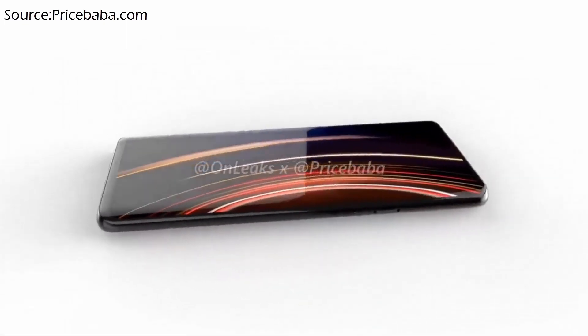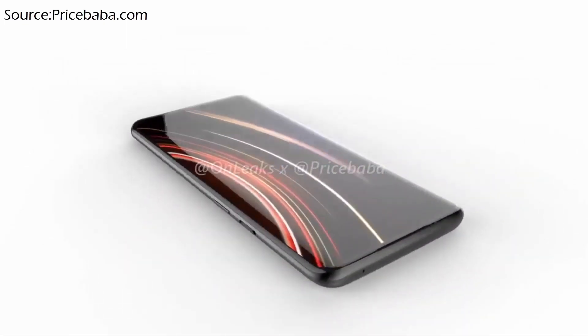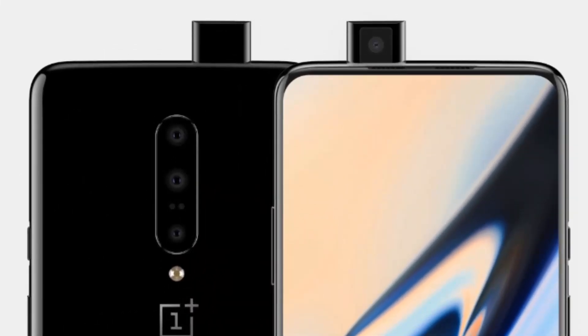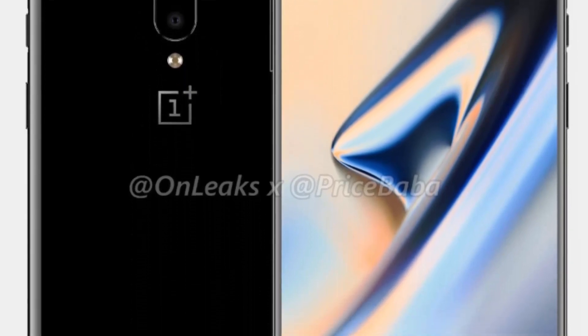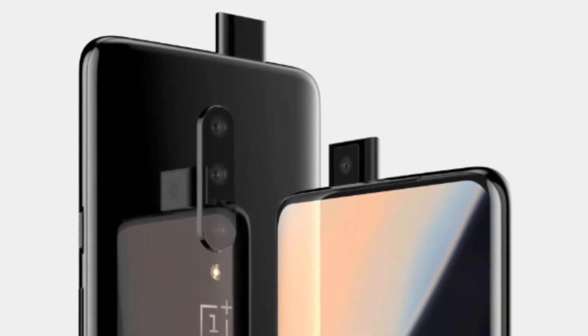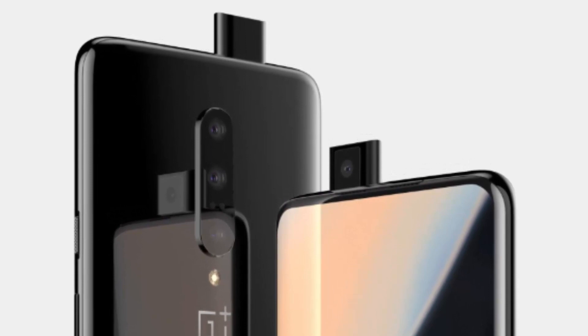The 360-degree renders, courtesy of all leaks, depict a device design from all angles. The handset is expected to ship with a pop-up selfie camera, which explains the previous rumors claiming a full-screen display with no notch. The back also gains a third lens, but its designation remains unknown for now.